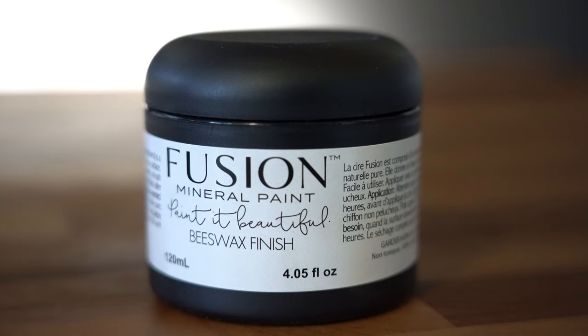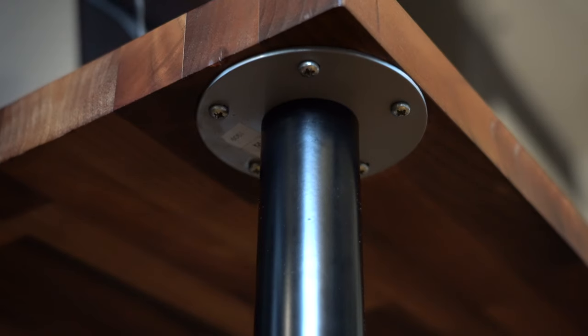The desk is simply a slab of walnut that I got from Home Depot. I sanded it down, and instead of using polyurethane, I like to spread this fusion mineral paint on it every once in a while. It really helps it sparkle and keep it alive. The legs are from Ikea — I don't know what name they are, but I can't pronounce it anyway. I really like how this looks.